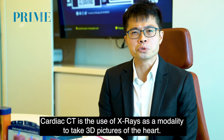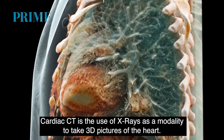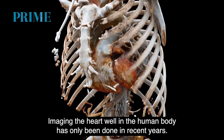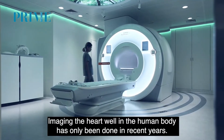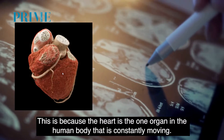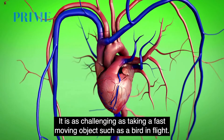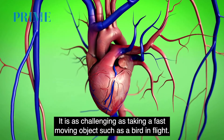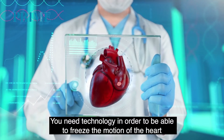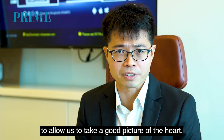Cardiac CT is the use of x-rays as a modality to take three-dimensional pictures of the heart. Imaging the heart well in the human body has only been done in recent years. This is because the heart is one organ that is constantly moving, and it is as challenging as taking a fast-moving object such as a bird in flight. We need technology to be able to freeze the motion of the heart so as to allow us to take a good picture of the heart.